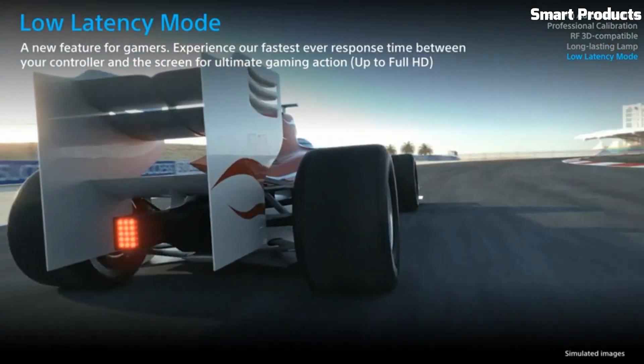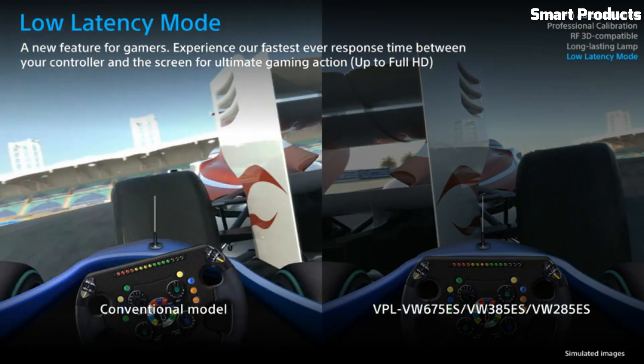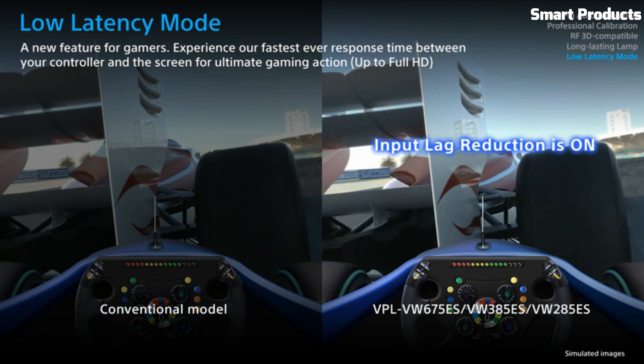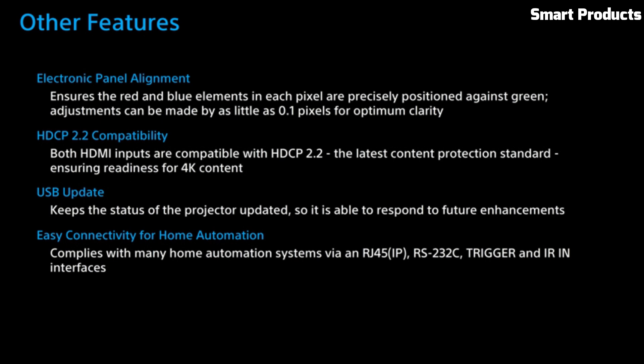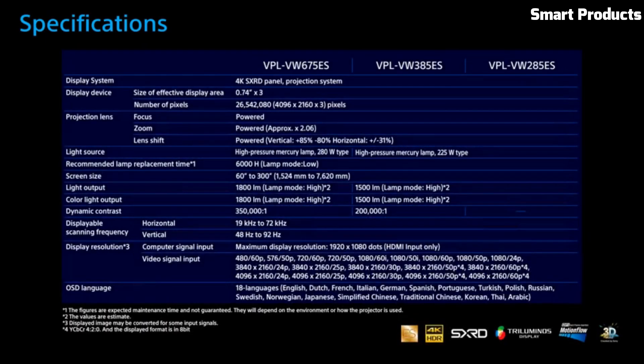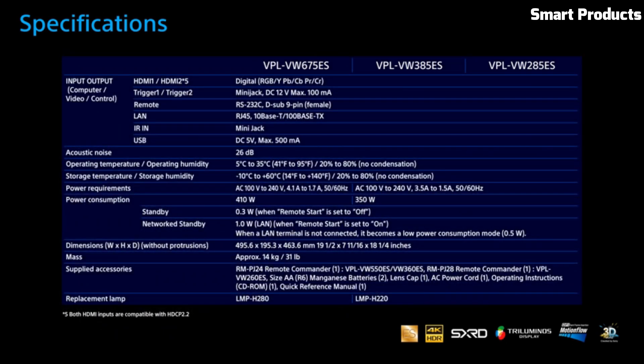It offers a high brightness of 1,500 lumens, ensuring vibrant and vivid images even in well-lit rooms. With its motorized lens shift, zoom, and focus, this projector provides easy installation and adjustment options. It also offers a wide range of connectivity options, including HDMI, RS-232C, and LAN.